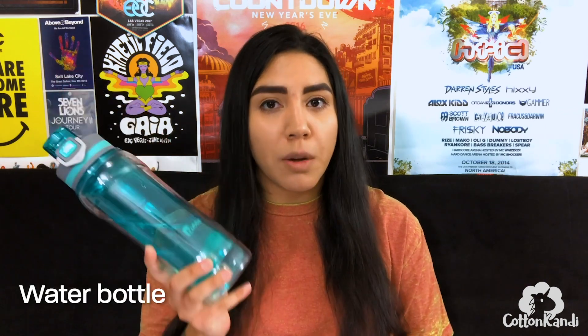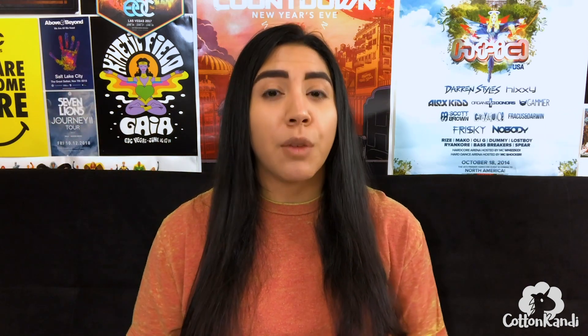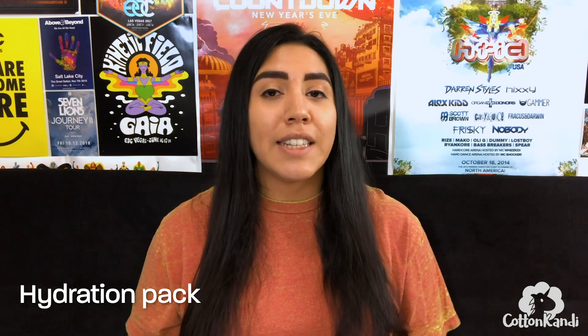Staying hydrated is so important. Bring a water bottle and keep it filled, or bring a hydration pack — most people in North America take hydration packs to music festivals. You'll want sunglasses and maybe a hat or sun visor to keep the sun from burning your face. Bring sunscreen — a lot of people skip it and get super sunburned. Most festivals won't let you in with aerosol cans, so you can't bring spray sunscreen; you have to bring the lotion kind.